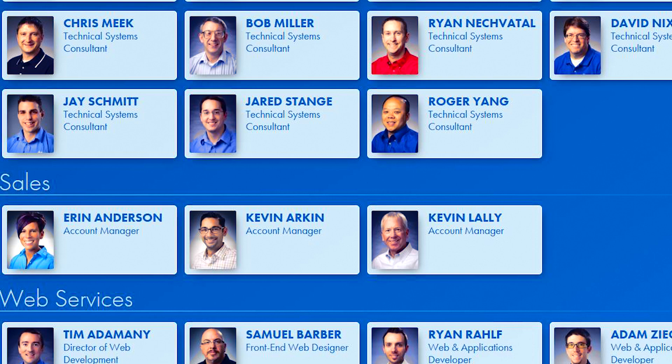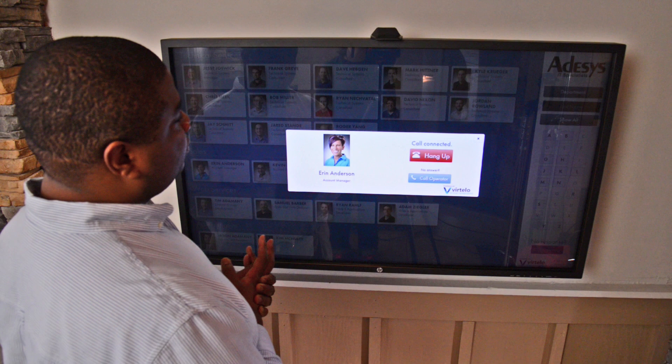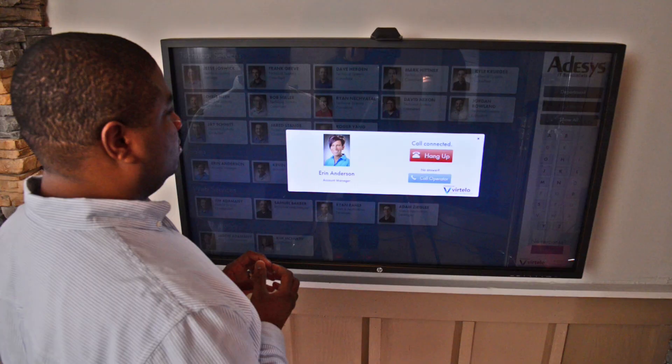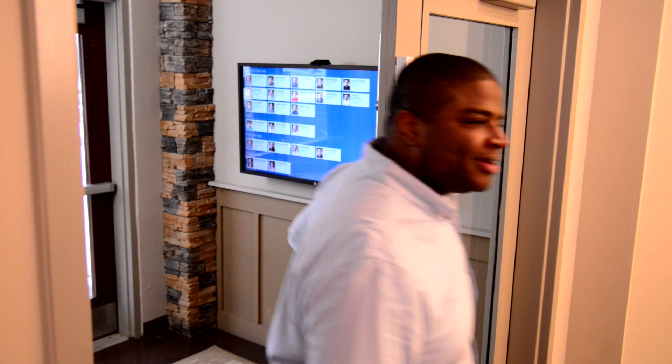Vertello is really easy to use. Your guests simply press the touchscreen display to call the person they're visiting. Hi, this is Aaron. Hey Aaron, it's Lane, I'm here for our meeting. Vertello creates a more secure office environment.